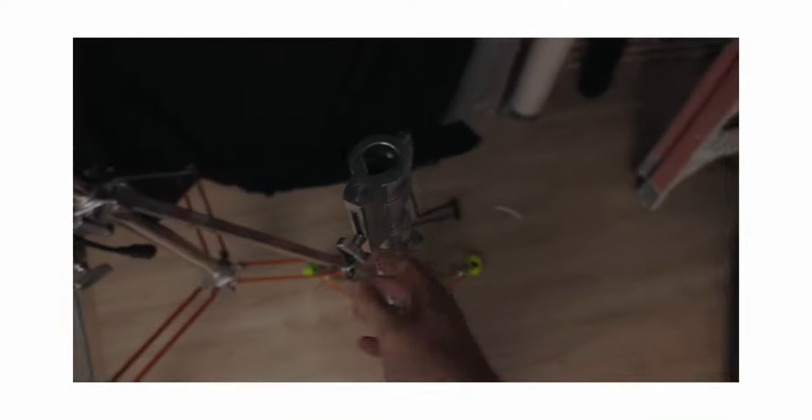Most filmmakers would agree that poor audio quality is more distracting than poor video quality. This is part four of Before You Upgrade Your Camera, a video series I've been making focusing on things to consider investing in or upgrading before you upgrade your camera. In the first episode, I talked about light stands.